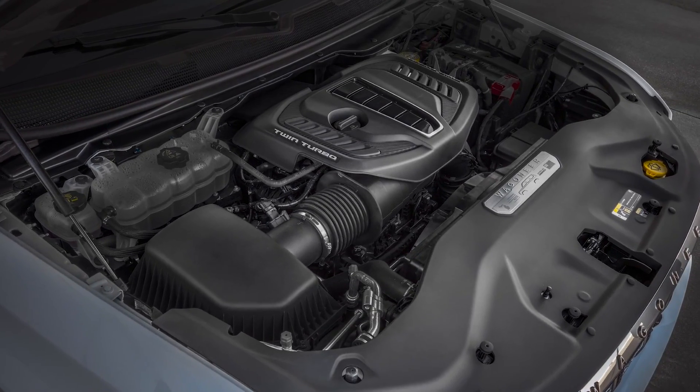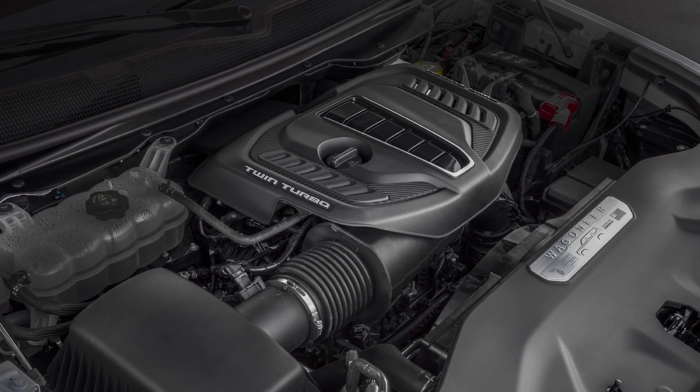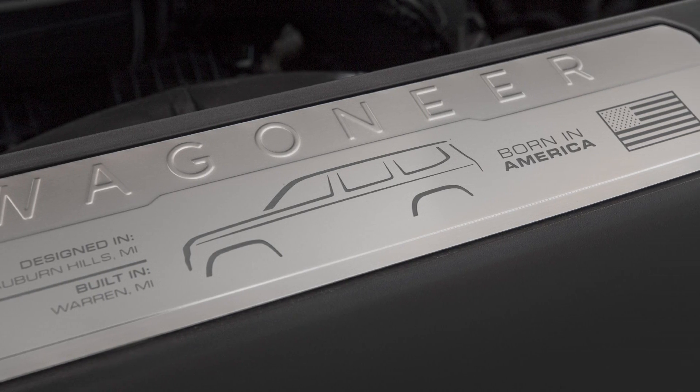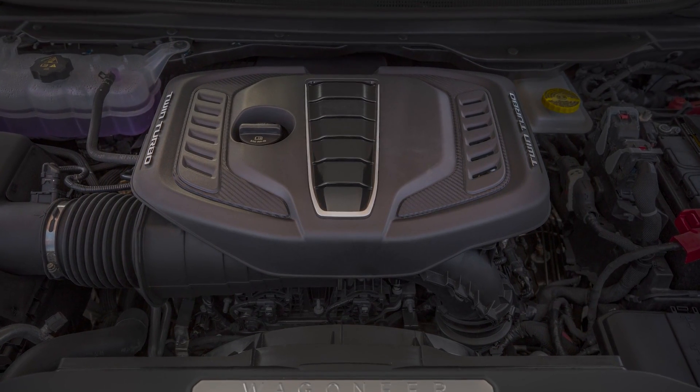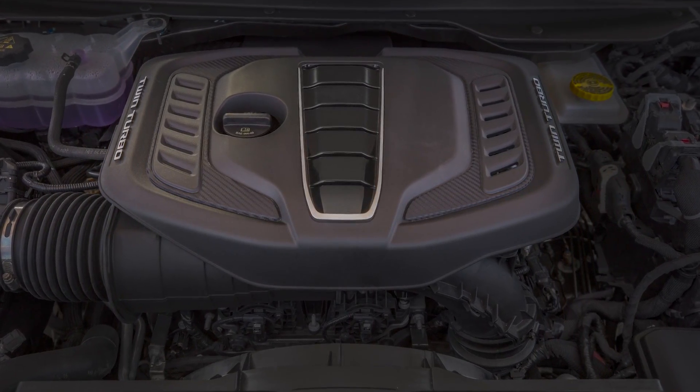In 2023, you'll find the Hurricane engine action centered around the Wagoneer and Grand Wagoneer models, offered as an up-level engine option above the standard equipment Hemi V8s you'll find under the hood. When it comes to the 2023 Wagoneer, the Hurricane engine comes in two flavors, and so does the Hemi V8.